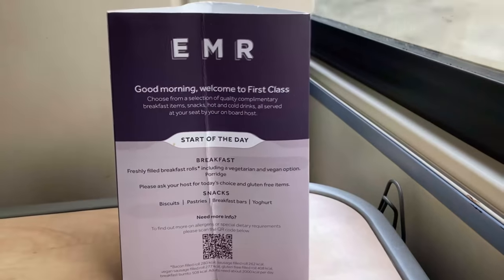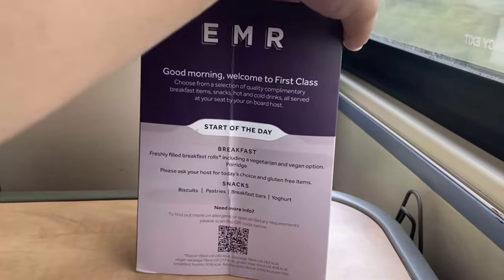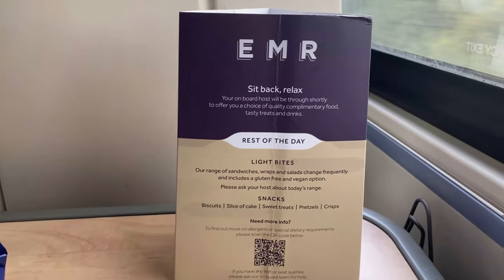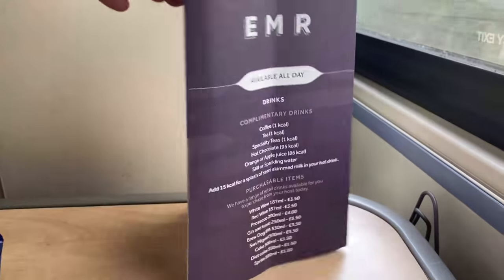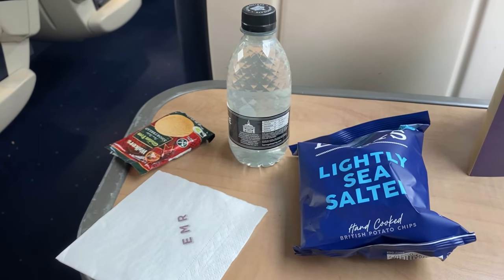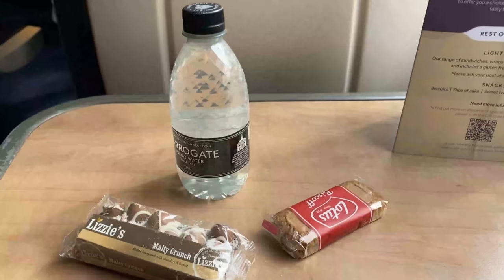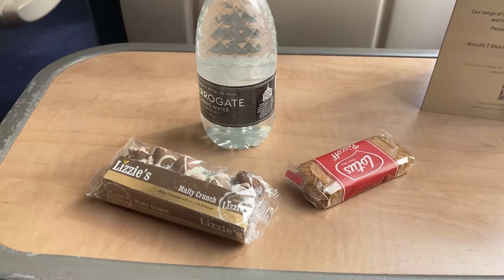EMR offers a complimentary food and drinks offering in first class, which was previously suspended during Covid. As my train was booked for 11am, I will be served the rest-of-day offering, which is just light bites and snacks. Drinks such as orange juice and water are served free of charge; however, for soft drinks and alcohol, there's an additional fee. The servings began immediately before arrival into Chesterfield. I wasn't feeling particularly hungry, so I just went for a bottle of water, a packet of crisps and a shortbread. I was later topped up with another bottle of water, some Lotus biscuits, and probably the best Rocky Road I've ever eaten.